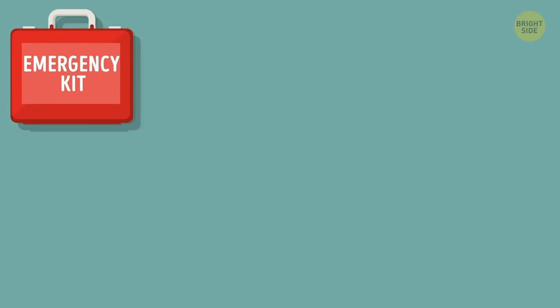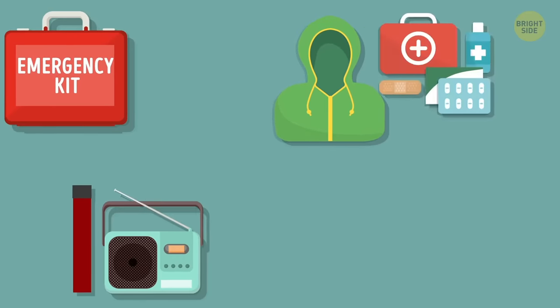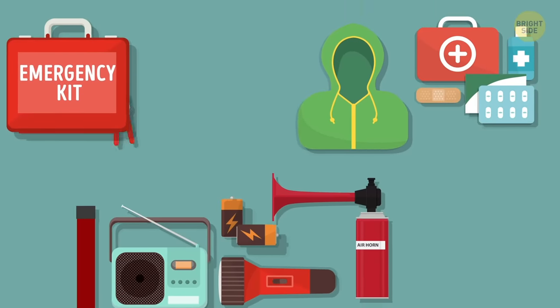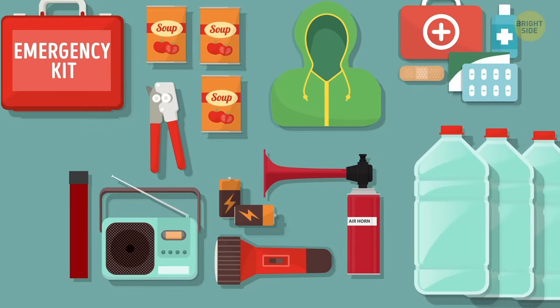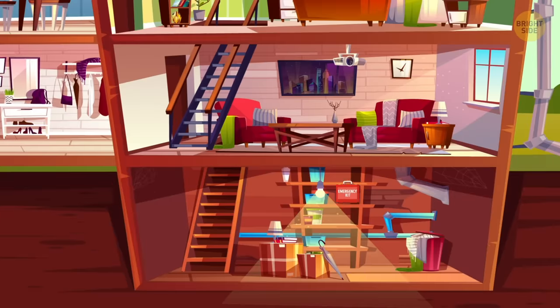The most useful things for a survival kit would be rain gear, flares, a radio, a first aid kit, an air horn, a flashlight with extra batteries, a mechanical can opener, at least 3 gallons of water per person, a stock of ready-to-eat meals, and some walkie-talkies. Make a stash with all of that somewhere in your house, and you'll always be prepared.